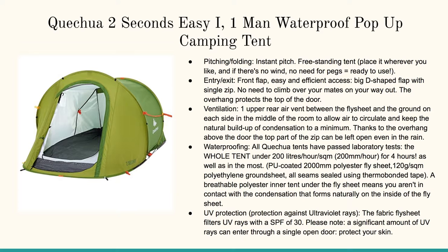Let's start with the Easy Setup one-man waterproof pop-up camping tent. This thing's awesome — pitching, folding, instant pitch, freestanding tent. Place it wherever you like, and if there's no wind, no need for pegs. Easy to install. Customers love it, that's why it's in our number one spot.